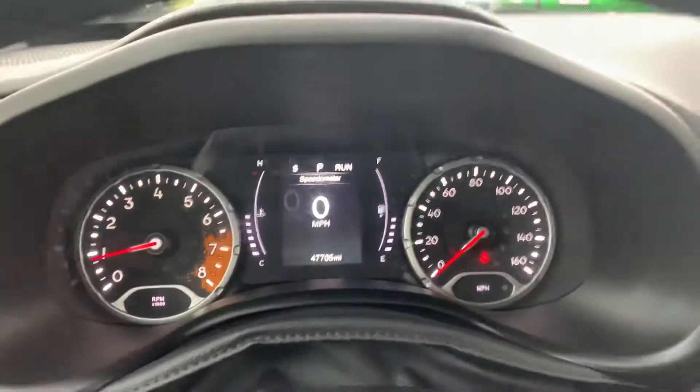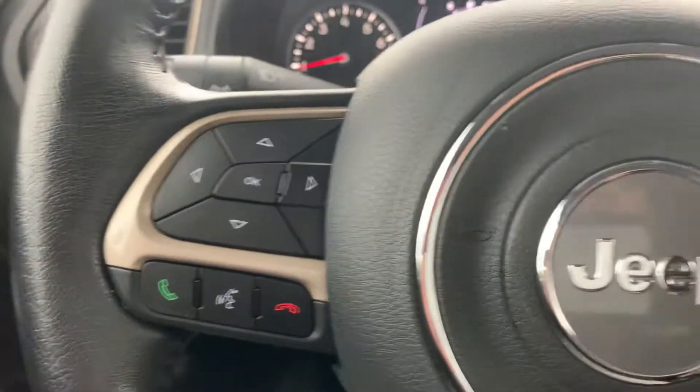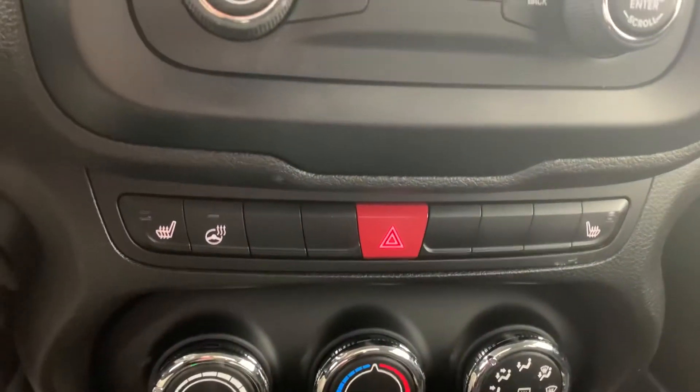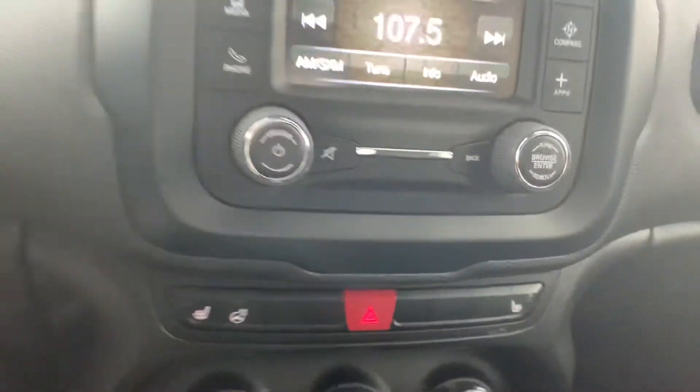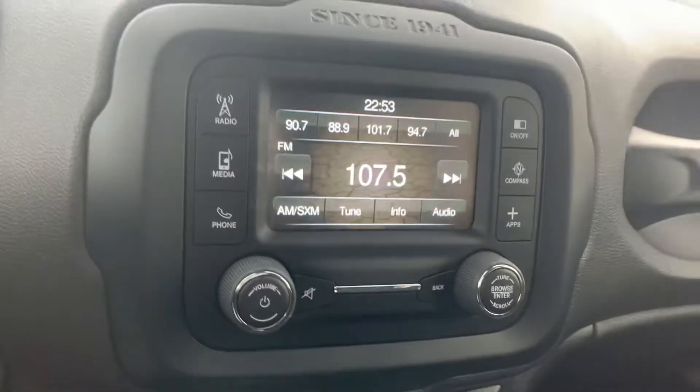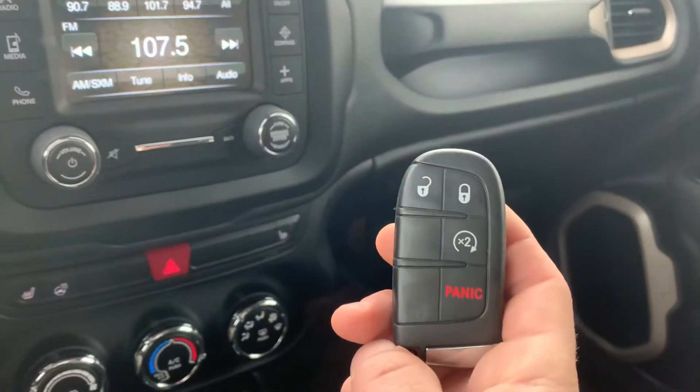This one has 47,000 miles on it, cruise control and Bluetooth, push-button start, heated seats for the driver and the passenger along with a heated steering wheel and backup camera, and this vehicle is also equipped with remote start.